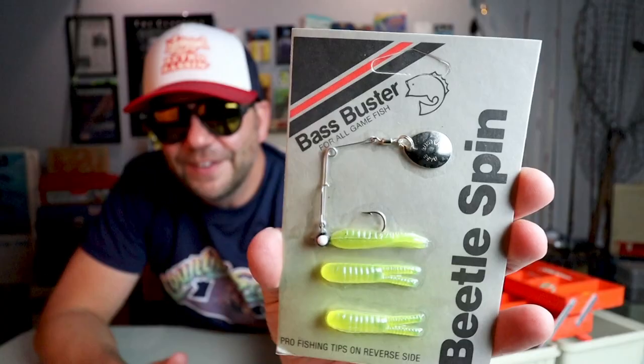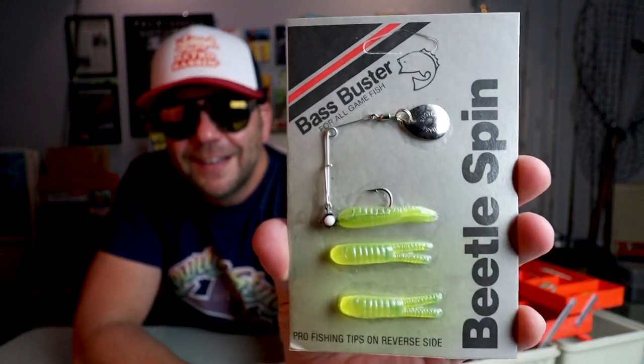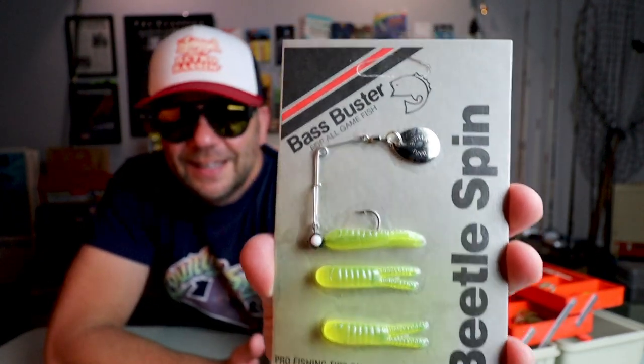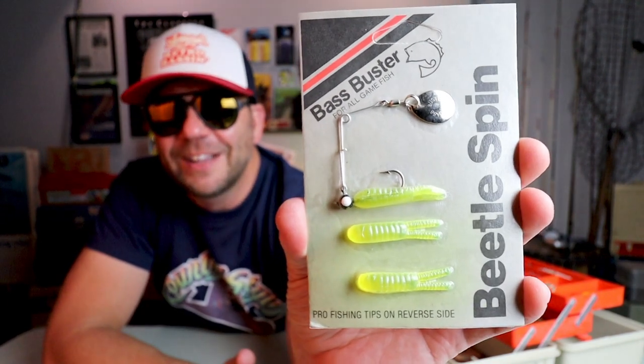I've got to admit I have seen the Bass Buster Beetle Spin on the rack for years and years and never thought much of it. To me it was sort of a bait used by kids to catch panfish. But learning the backstory of Virgil Ward and Bass Buster Bait Company definitely gave me a special appreciation for this bait. Here is a vintage, old-timey-looking pack of Bass Buster Beetle Spin baits — you get one jig head with a spinner and always the two spare bodies. This is one you can pick up at Bass Pro Shops for about $1.29, so I put this one in the collector category.